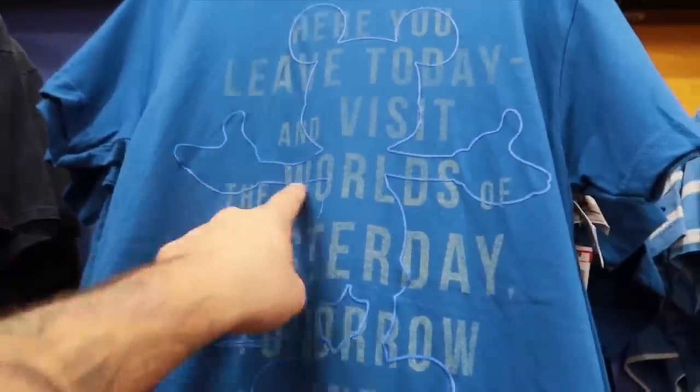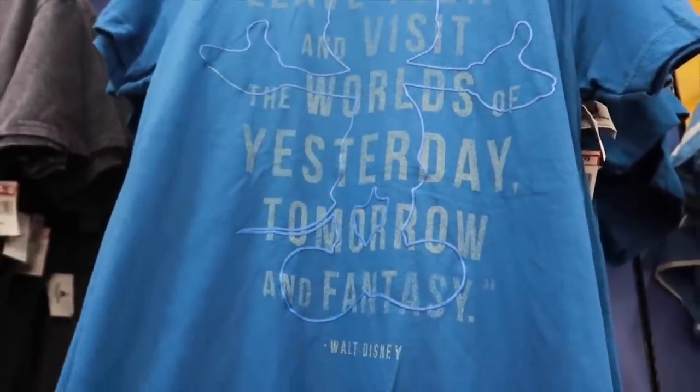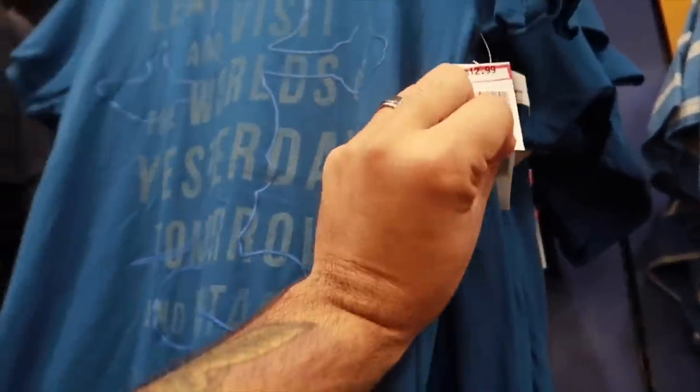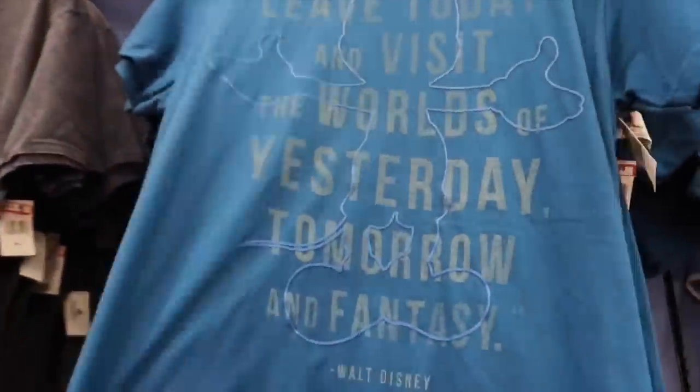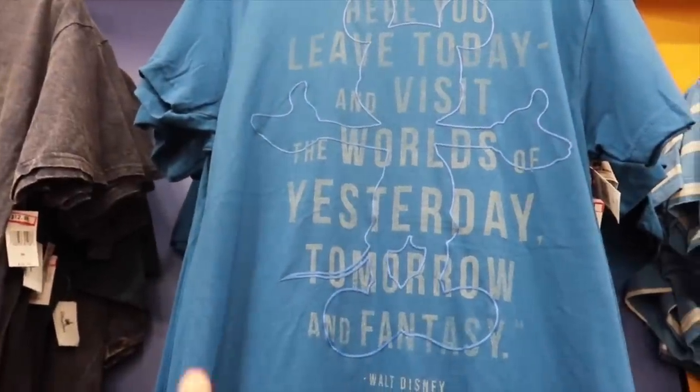New men's shirt with a Mickey and the quote 'Here you leave today and visit the world of yesterday, tomorrow, and fantasy — Walt Disney World.' Going for $13, originally $35. This one is a soft slim fit shirt, so you might want to order a size up.